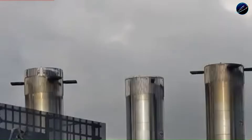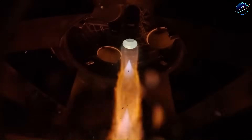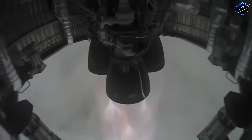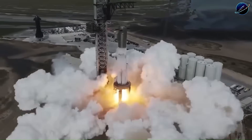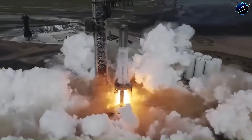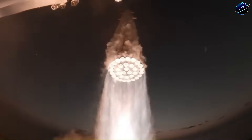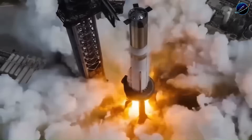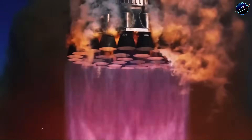The brilliant solution wasn't just building Booster 19 faster — it was how they fundamentally changed their testing approach. SpaceX realized they were validating components separately when the real danger lived at the interface between systems. The hot staging ring doesn't just sit between the ship and booster; it's where thermal hell meets structural overload.